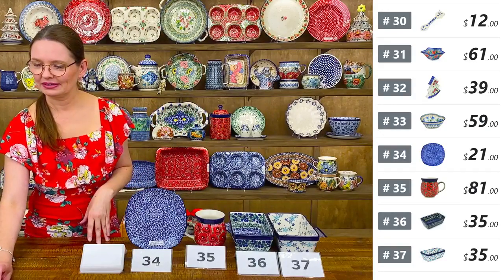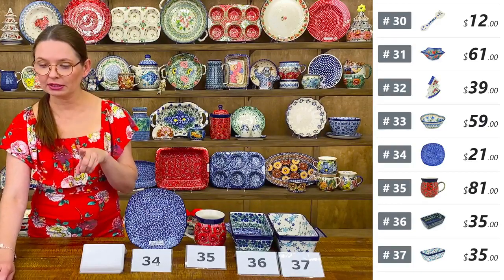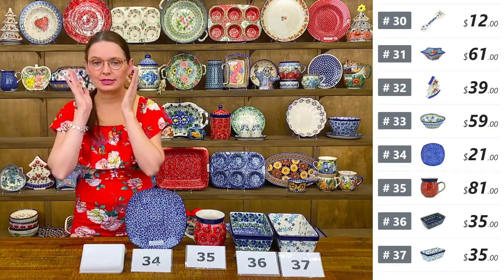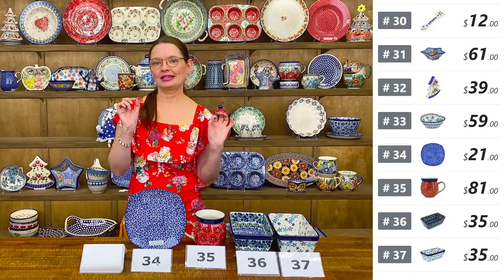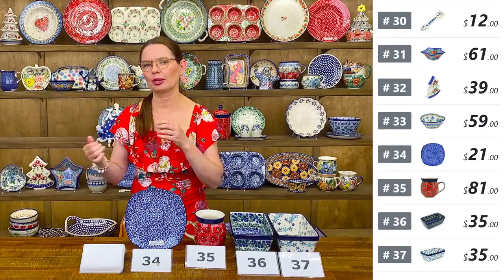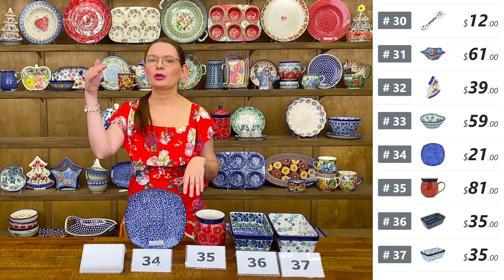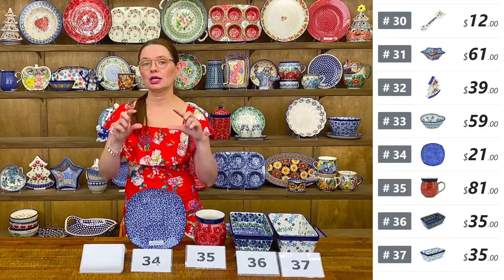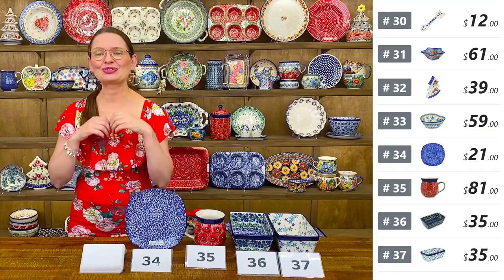For viewers requesting specific shapes or patterns: after the show, give me about half an hour and I'll add them to polishpottery.tv. Bartek is taking notes. When you log in and scroll down, you'll see the requested pieces and you can add available items to your cart and check out. I can only show what I have in stock.